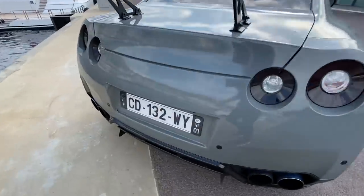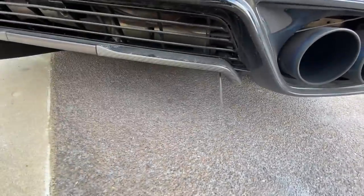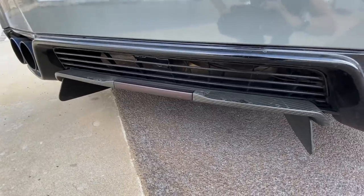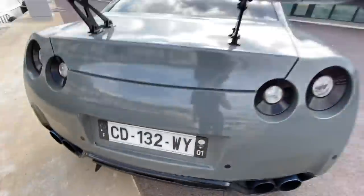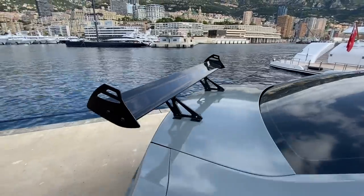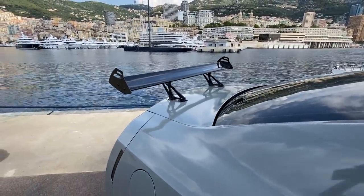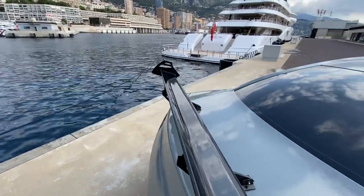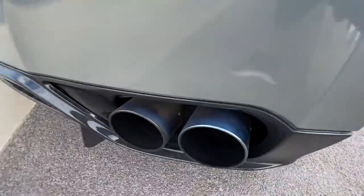We've also got a carbon fiber rear diffuser with shark fin details, which looks awesome — one of those little details that adds up to make a big difference. The rear wing is very Lamborghini-esque, very angular — it's not massive, you see GTRs with much bigger wings, so not sure how much downforce effect it really has, but it looks pretty cool finished in black. And then obviously there's the full titanium exhaust.